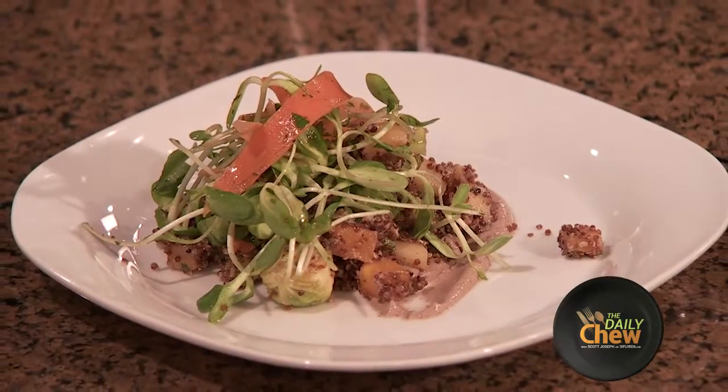And there you go. That's it? That's it. I like to keep it simple. Well, if you want the recipe for this, it'll be on ICFlorida.com. This one's mine — I'm going to eat this now. Thank you, Kathleen. Thank you. For The Daily Chew, I'm Scott Joseph.